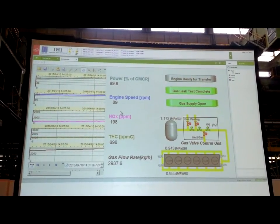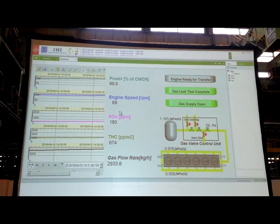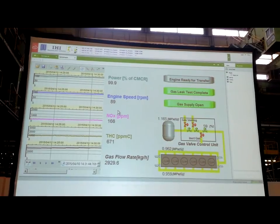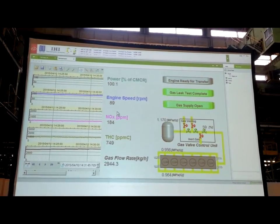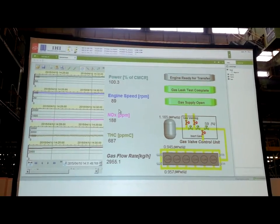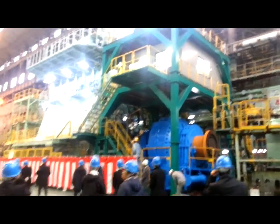After the transfer was completed, the engine power was increased to 100%. The engine performance was stable, despite the natural gas used during the complete test being a gas with a very low methane number — only 65 — which is typically among the lowest methane content that can be found in globally traded LNG.